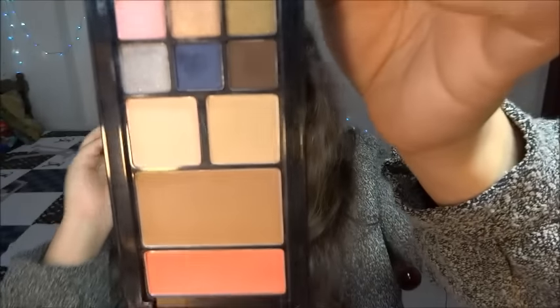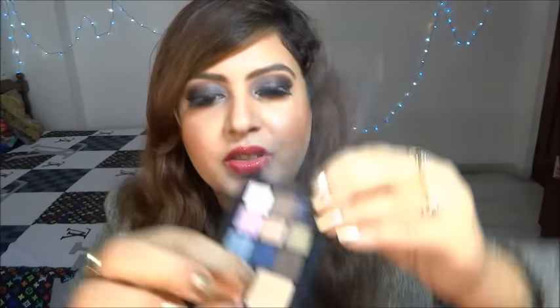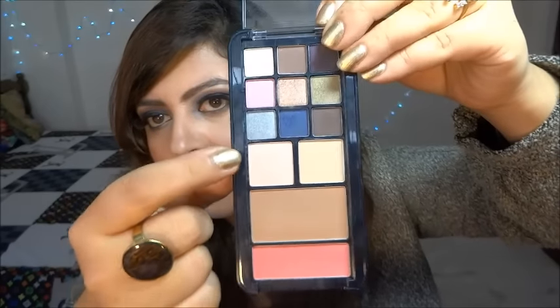Then I got the Too Faced Chocolate Bar eyeshadow palette, which is very exciting. It actually comes with a phone case behind it — an iPhone 4 or 5 case — though it's noted inside as decorative only and not intended to protect your device. This is the Chocolate Bar palette, and these are all the shades it comes with.